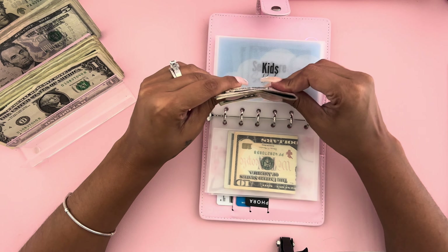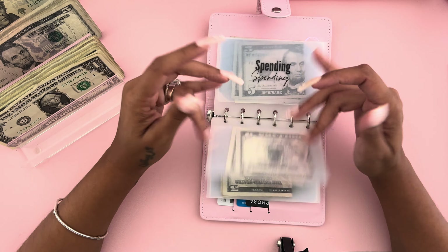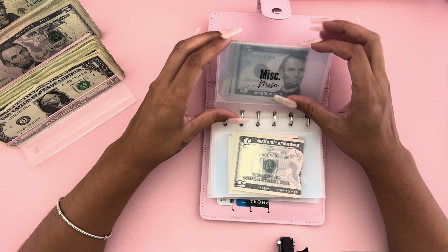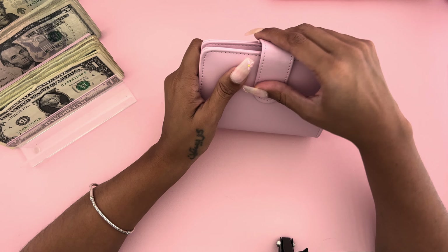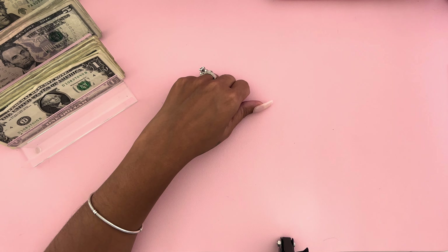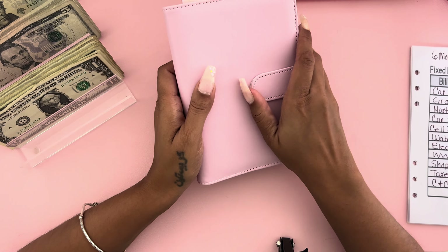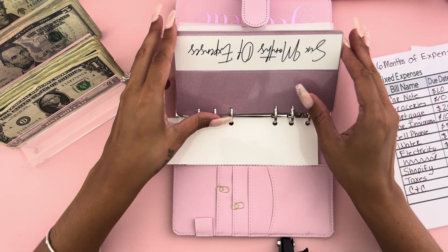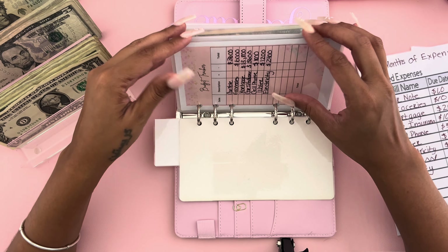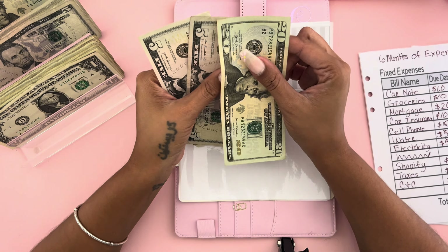Groceries is going to get ten dollars, so I'll put this ten dollars in here. Toiletries is not getting anything. Out to eat is going to get fifteen dollars — a ten and a five. Kids is going to get fifteen dollars. Self-care is not getting anything, spending is not getting anything, and miscellaneous is not getting anything. That is everything for my wallet.